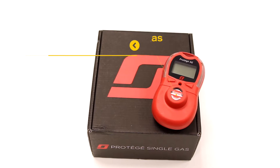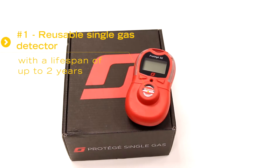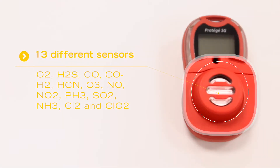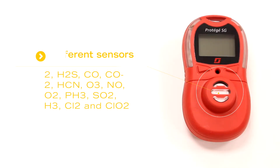Number one: it's a reusable single gas detector with a lifespan of up to two years. It's available in 13 different sensors including O2, H2S, CO, and SO2.